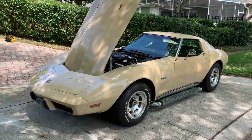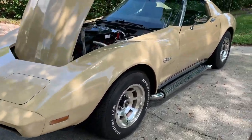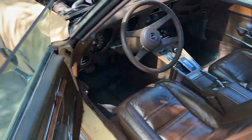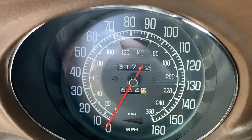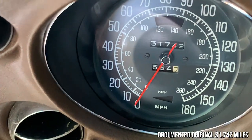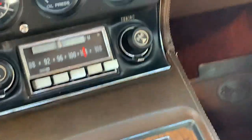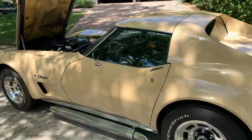According to the Corvette Black Book, in 1976 Chevrolet produced 46,550 Corvettes. Out of those, 2,954 were painted Buckskin Code 64. I think the car is pretty unique — it's got documented low miles, it's fully loaded, and it's a four-speed, which nowadays is becoming kind of rare. And it drives like a new car.